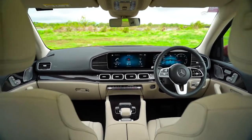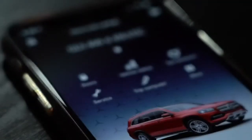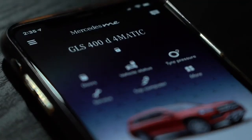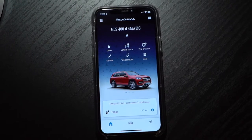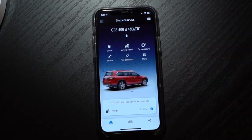As a Mercedes-Benz owner, it's all about the comfort and luxury experience. And that's exactly what Mercedes me connect aims to be — your virtual assistant even when you're away from the car. Capable of holding up to 15 different profiles, every authorized driver in your home can keep an eye on the star remotely.